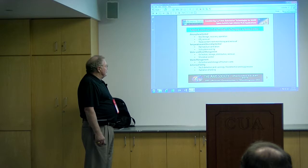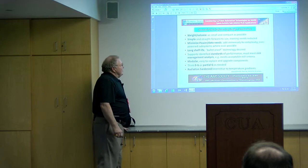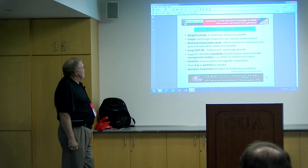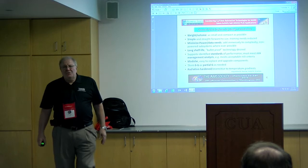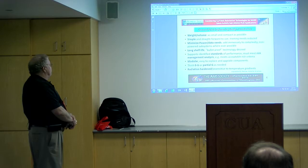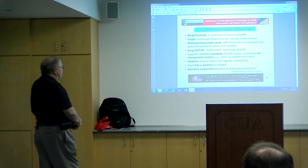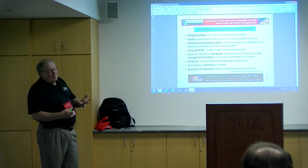Collection and storage of human waste, and of course astronaut safety — radiation shielding, also various types of fault detection, warnings and that sort of thing. Some engineering design constraints would include weight and volume; we all know those are premiums when it comes to space travel. Needs to be simple and straightforward. Training needs — a goal would be to reduce those, not make it too complicated to operate. Minimize the power and data needs. Long shelf life and bullet-proof, fail-safe type of technology.